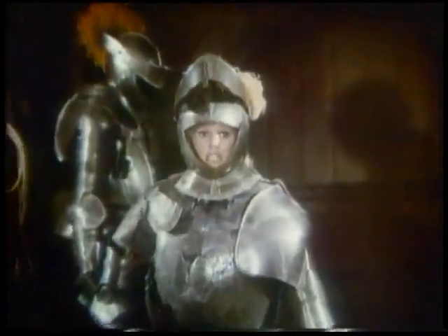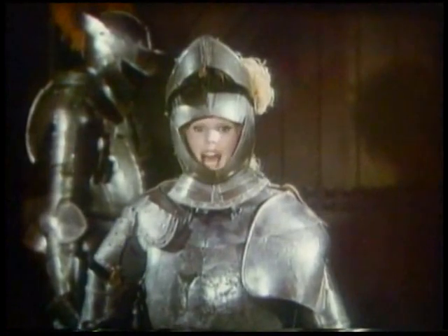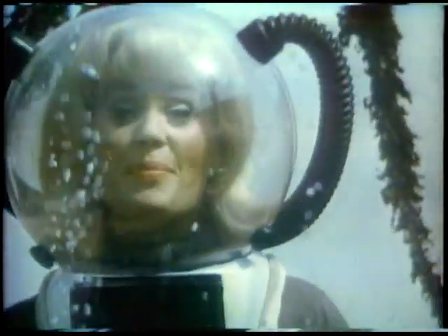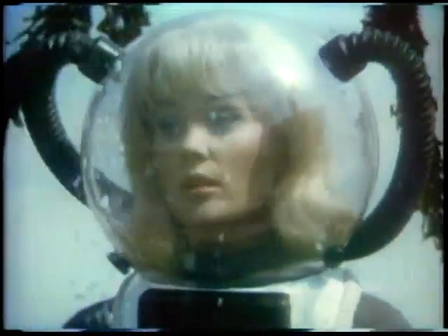Is it all clear? The Dodge Rebellion wants you. Do you think buying a big car means getting in over your head? Dodge Monaco proves that idea is all wet. Join the Dodge Rebellion.